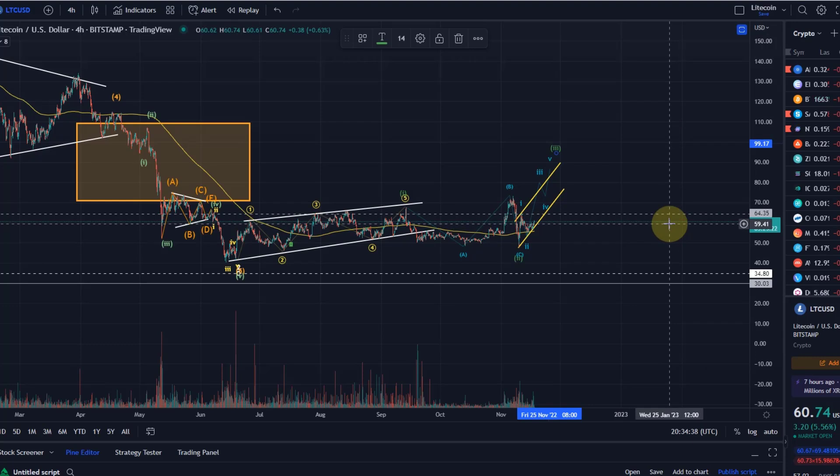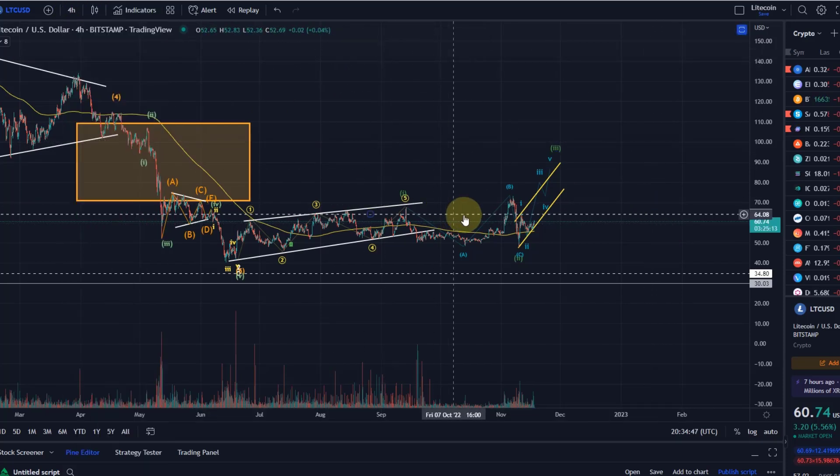That higher-degree wave one would then result in a wave two dip, which could be purchased if you're interested in Litecoin. Personally I'm not too interested, especially given the unreliable pattern — there are much better options. Anyway, that's my Litecoin update. If you liked it, please hit the like button, leave a comment, subscribe, and check out the channel membership. Thanks a lot for watching.